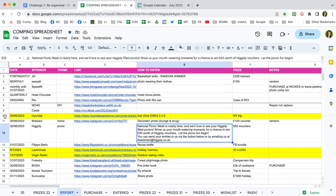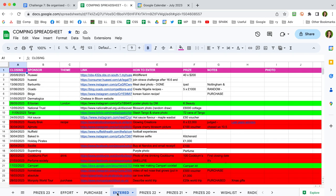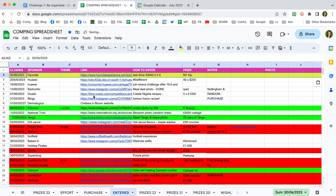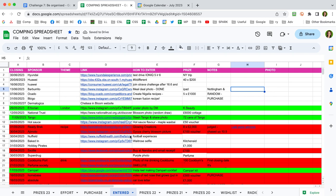When I've entered a competition, I highlight it, copy it, and move it to the 'entered' tab, pasting it at the top and removing the yellow highlight. If a winner is announced and it wasn't me, I change it to red; if it is me, I change it to green. I periodically go back and investigate any white rows to check that a winner was actually announced.